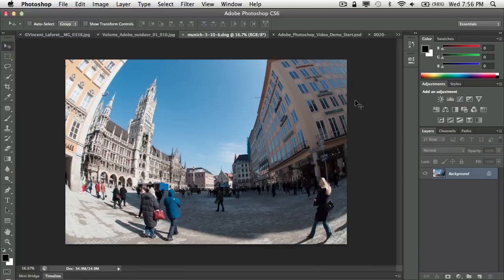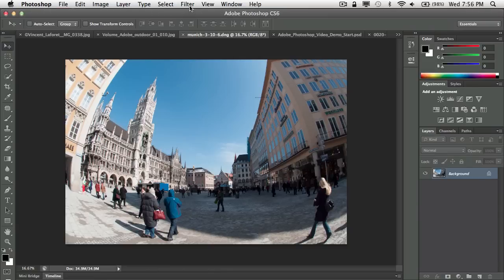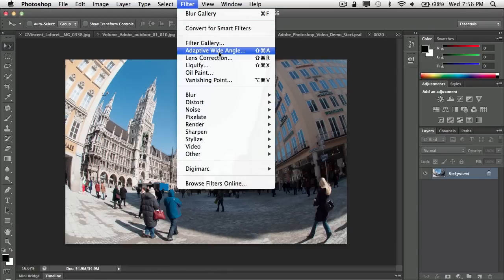My next one is a photo I took back in 2010 in Munich with my fisheye lens. While I got the desired fisheye effect, the curvature of the buildings isn't really cool. We had a filter called Lens Correction — it will automatically identify the lens and camera and try to straighten the photo — but it cropped the photo and didn't do a great job straightening things out. So I'll cancel it and go into the Adaptive Wide Angle filter instead.